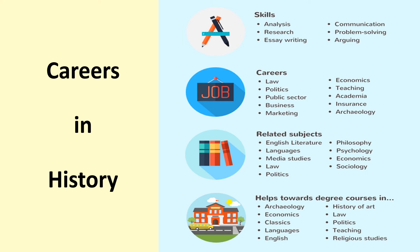History also pairs well with many different A-level subjects, including English literature, languages, media, law, politics, philosophy, psychology, economics, and sociology. On the board there are also examples of degree courses that history links well with. So if you're thinking about going to university, here are some examples of how history can help you get on to those courses.